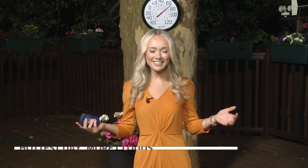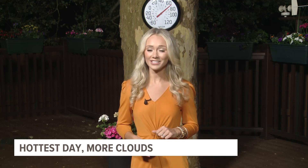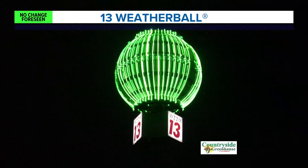Welcome back to 13 On Your Side. I'm meteorologist Samantha Jax outside on the weather deck, and the time is now to get out and about and do any outdoor activities that you need to. If you want to get that morning jog in or get the pups out for a walk, this is the perfect time because we have another big push of heat in our forecast, keeping our weather ball solid green.